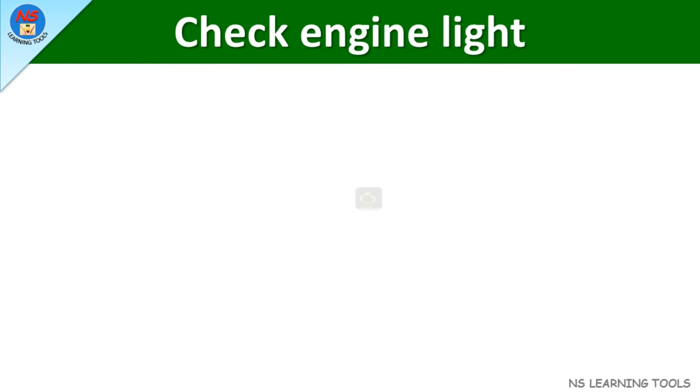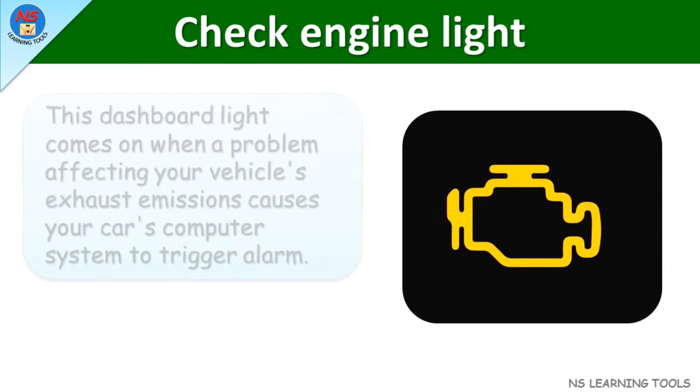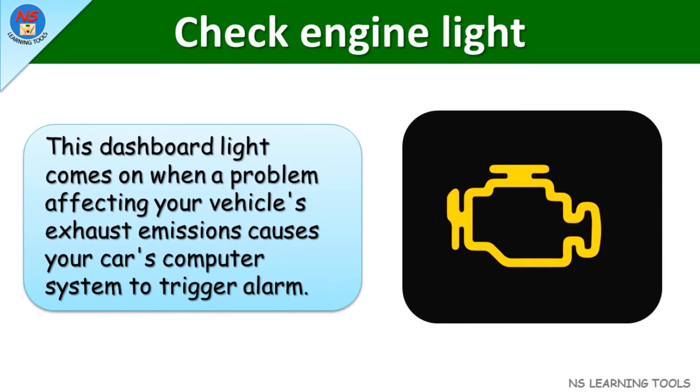Check engine light. This dashboard light comes on when a problem affecting your vehicle's exhaust emissions causes your car's computer system to trigger an alarm.